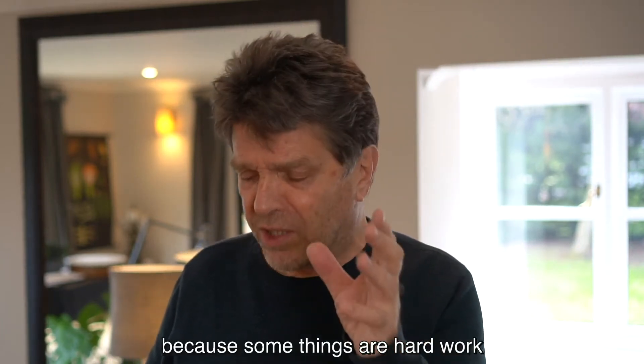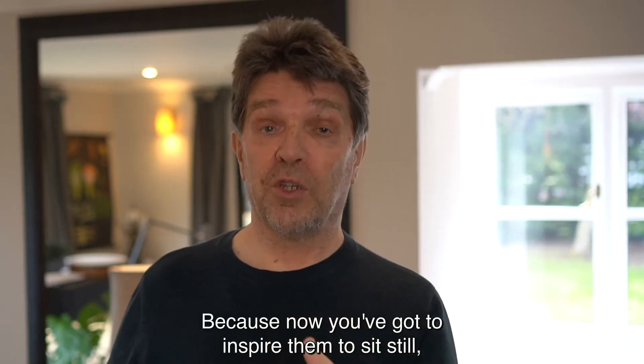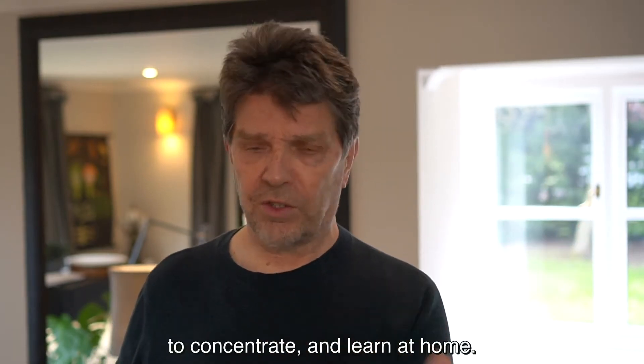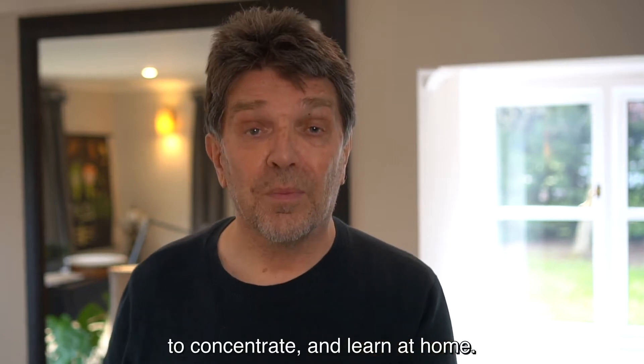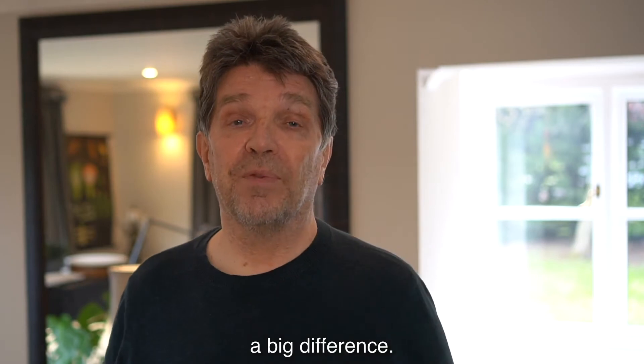If you're the mum of a child that normally struggles in school a bit because some things are hard work, then my heart goes out to you right now because now you've got to inspire them to sit still, to concentrate and learn at home. Well, I've got a few tips for you that might just make a big difference.